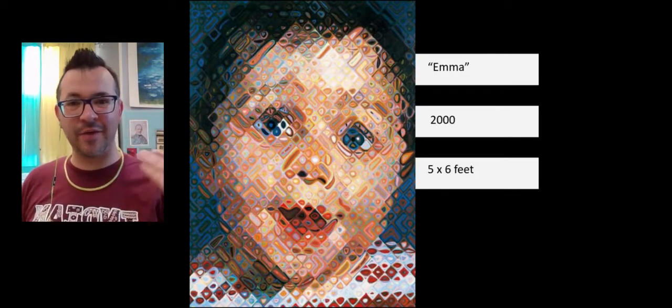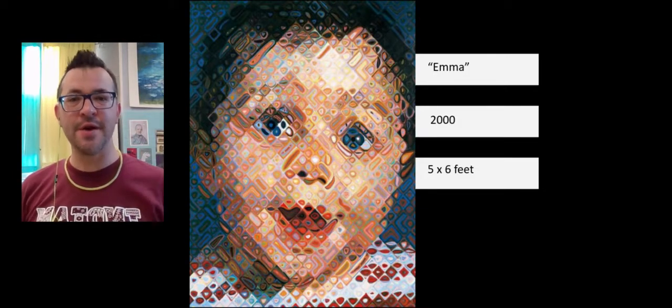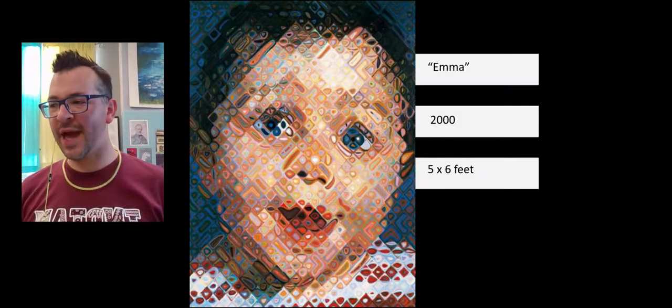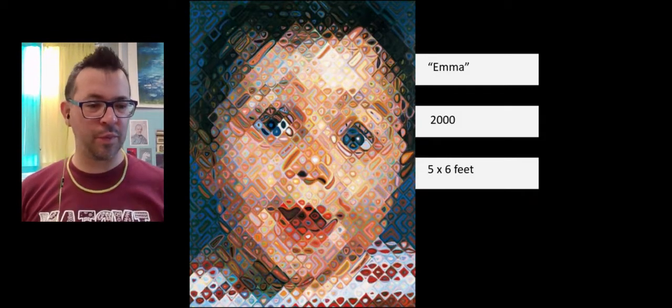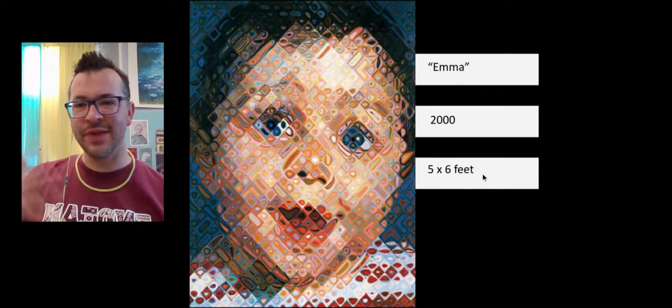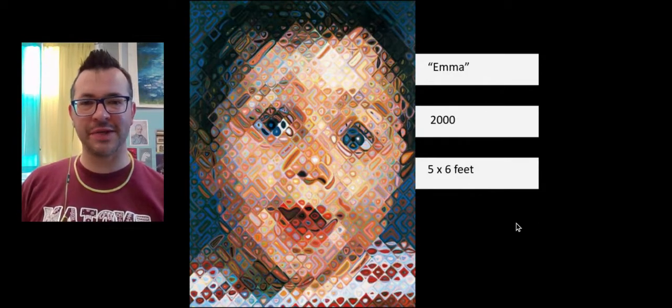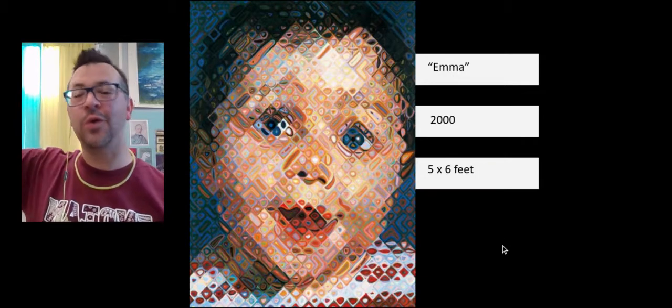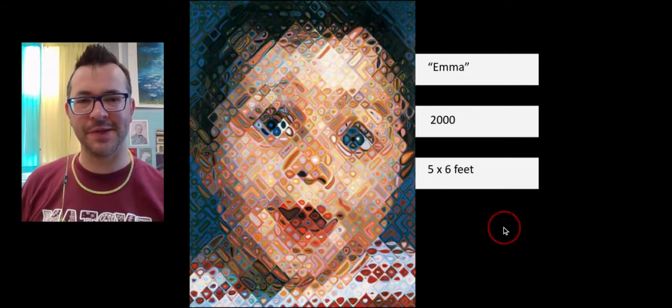It's still a very recognizable portrait, but done in a completely different way. This is the other style that Chuck Close is really well known for. These large paintings look so impressive when you see them on a wall at your full height — it's pretty amazing.